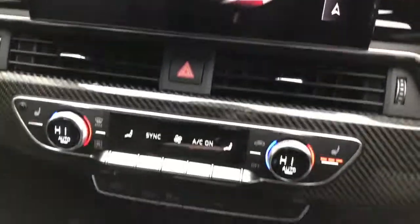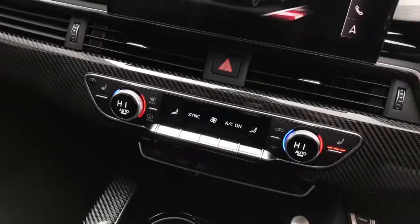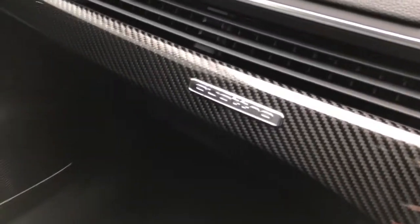The vehicle also features 3-zone deluxe climate control with front heated seats and carbon styling throughout with the quattro badging.